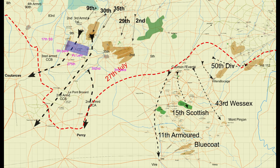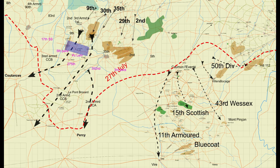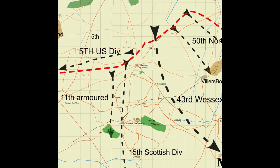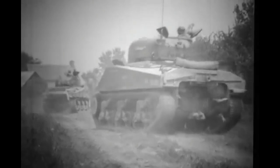As often happened, the timing and objective of the operation changed during planning. The original idea was for it to start at the same time as Cobra — that didn't happen. Then it was to exploit Cobra and support the eastern flank of the advancing American troops and capture Mont Pinson. The start line was to include Caumont, occupied by the American 5th Division, who moved west to make way for the 15th Scottish. Due to the rapid advance of American troops after Cobra, the date was advanced from the 2nd of August to the 30th of July.